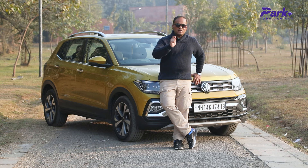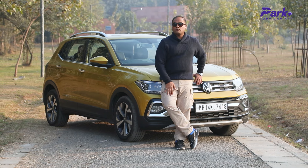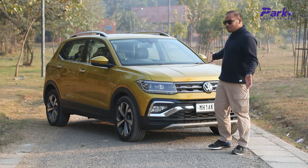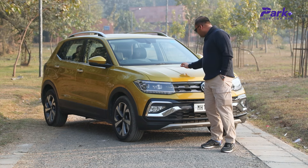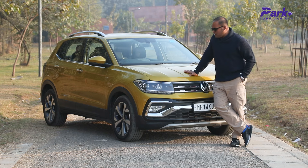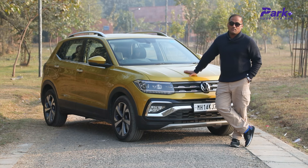We are not going to talk about features or design because in that regard it is exactly the same as the 1.5L variant. You get exactly the same features. The difference is just here under the hood. Projector LED headlights, chrome treatments — all the same. So we are going to talk about the performance aspect and stress on that part now.